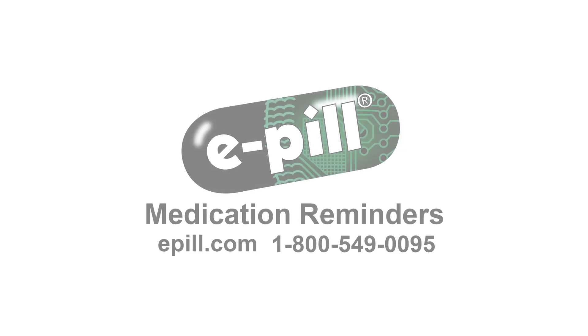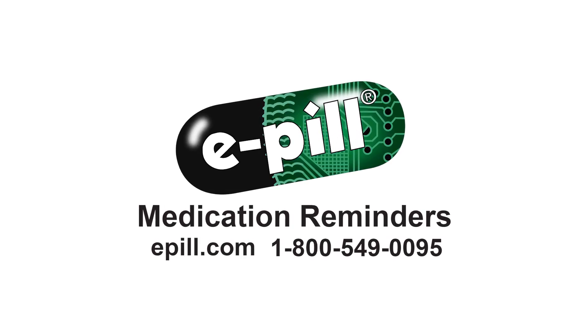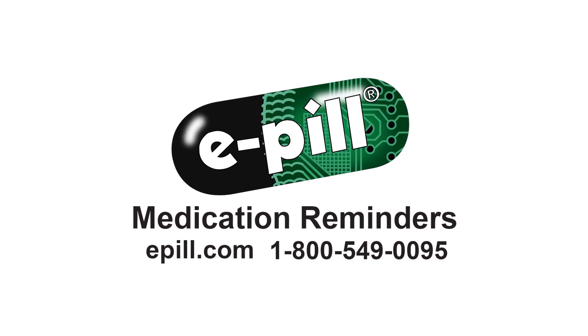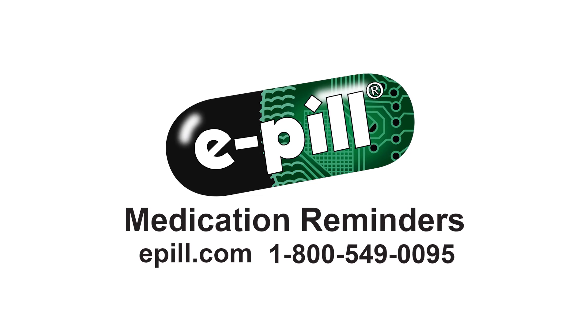If you're interested in learning more about the ePill MedSmart or ePill MedSmart Plus, you can shop online or call us to speak to one of our knowledgeable customer service representatives who can help you select the right ePill Automatic Pill Dispenser.